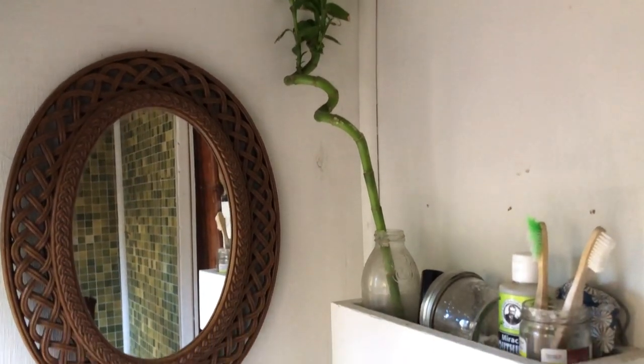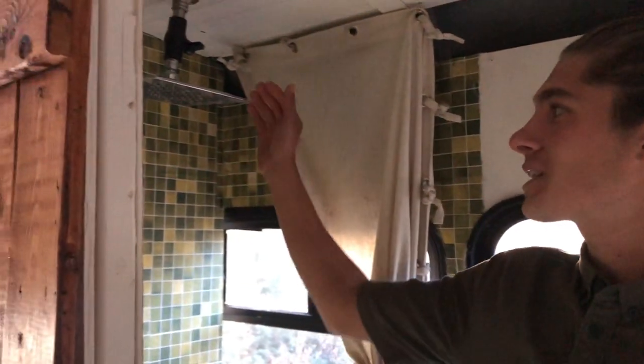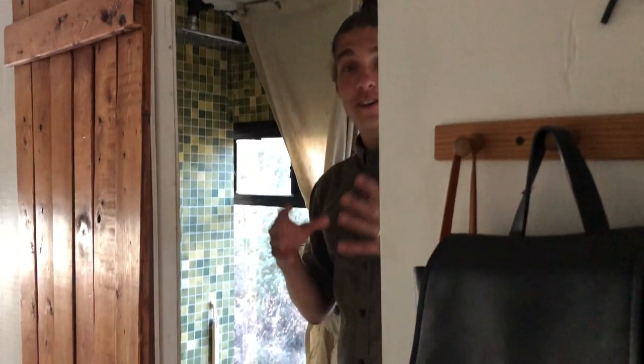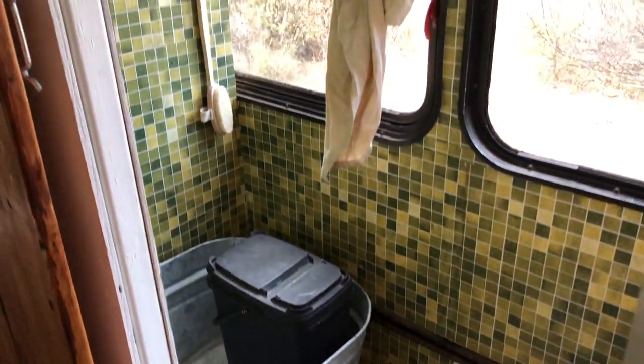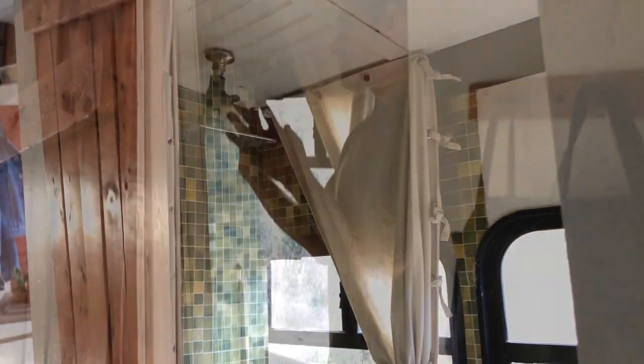Getting into the bathroom area, we have our DIY composting toilet on this side. We have shelves we made to hold our toothbrushes, toothpaste, and other toiletries, plus a beautiful mirror we thrifted. Over here we have our shower — it's a gravity-fed solar shower. The bathroom is a little under construction right now; we have exciting plans for new tile and a complete revamp. For now, we've been using our outdoor shower bag since the weather has been beautiful.